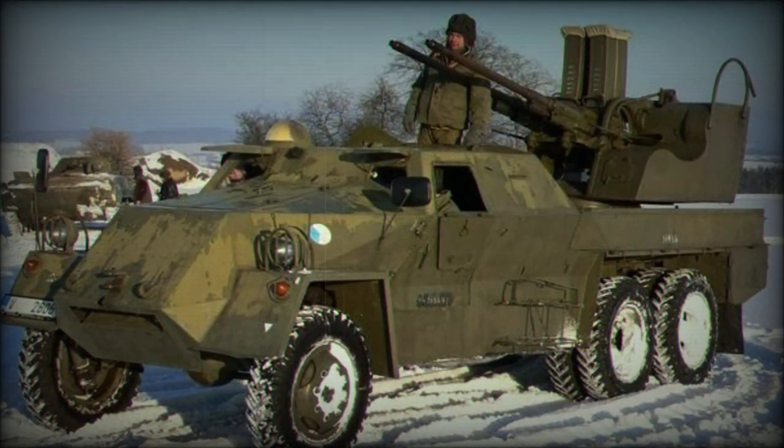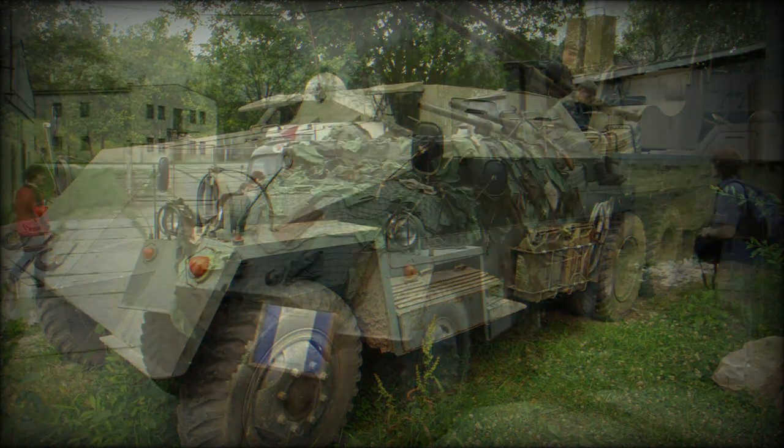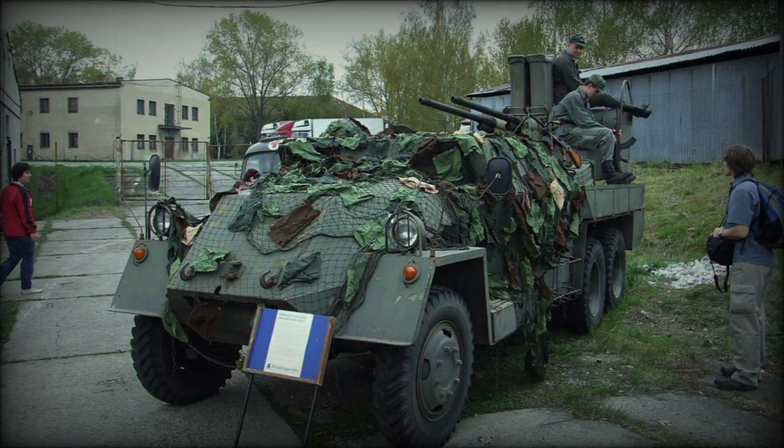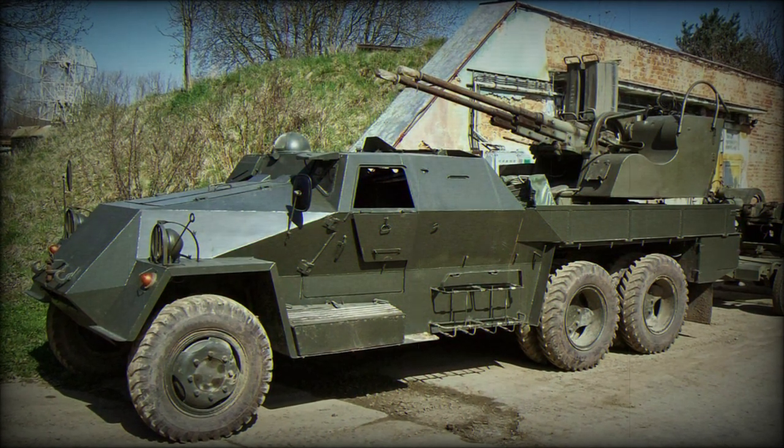The vehicle's base design involved a standard Praga V3S series 6x6 wheeled multipurpose truck chassis, appropriately armored to suit the battlefield role, mated to a pairing of 35mm autocannons complete with basic optics, aiming equipment, and other role-specific equipment.